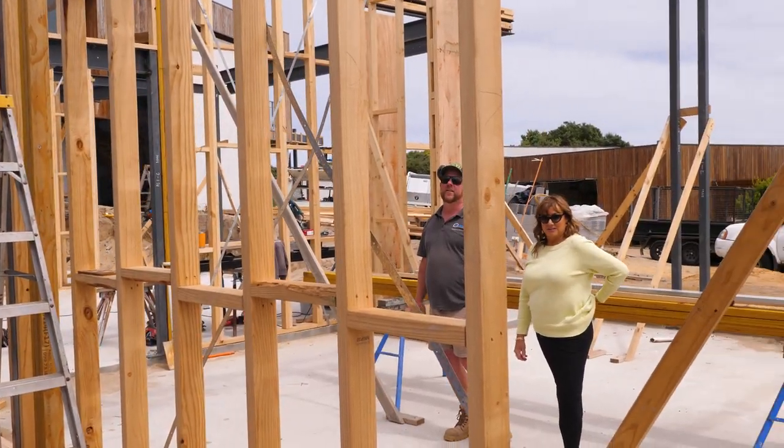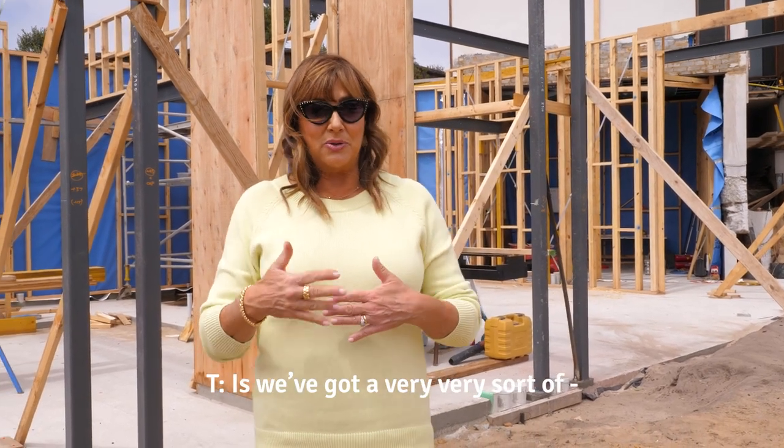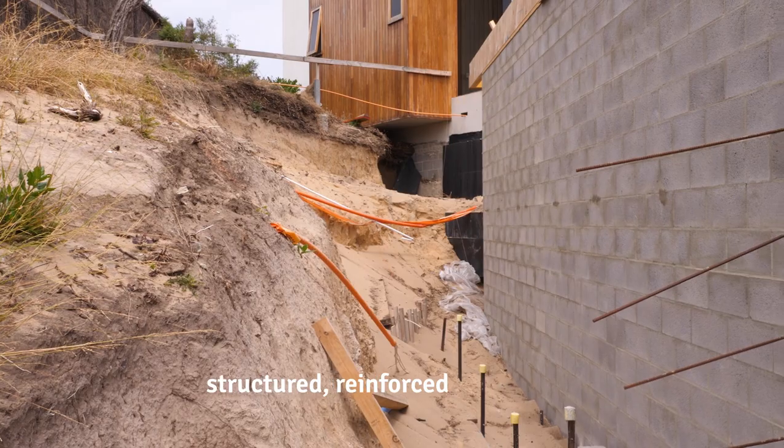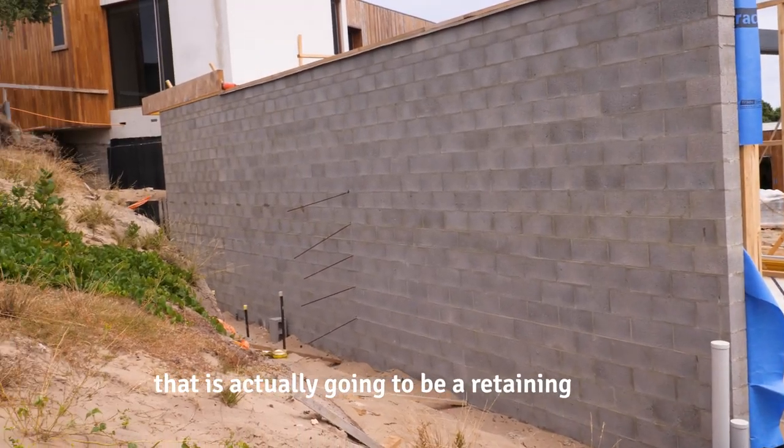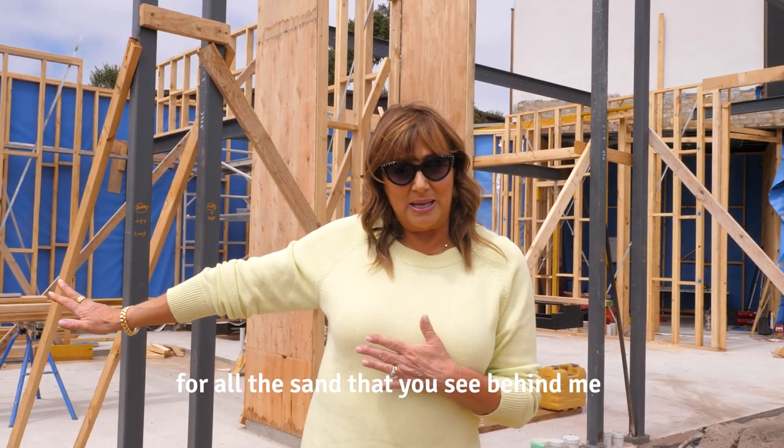Our steel works and our framing has gone up. But what we've also done — and you can't see behind the wall — is we've got a very structured, reinforced brick wall that is actually going to be a retaining wall for all the sand that you see behind me.